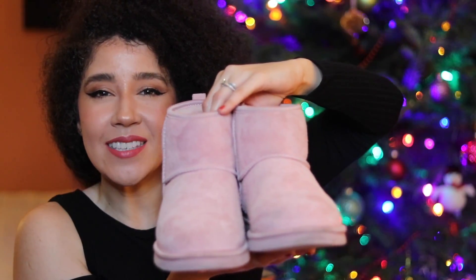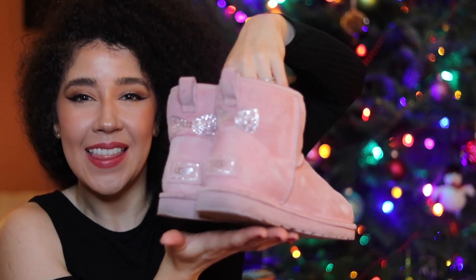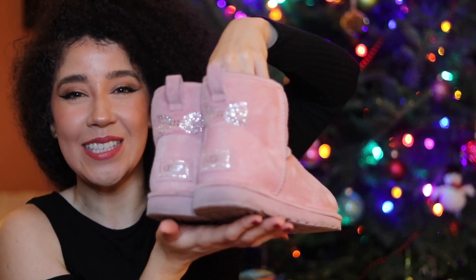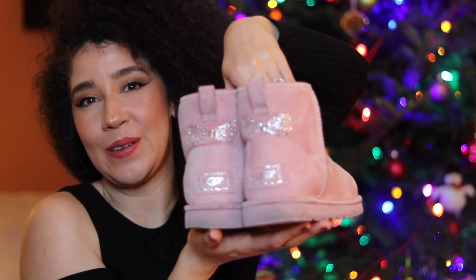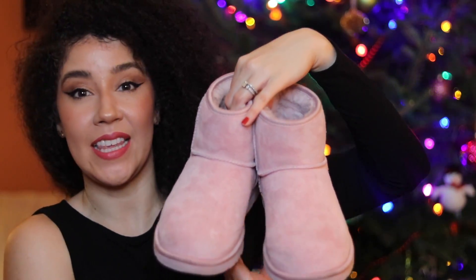My next favorite are these Ugg boots — aren't they so cute? They're pink, and you know Uggs have that sheep fur inside, so cozy. I love the cut on these because they're ankle cut, so they're not too high — if it's not too cold, you can get away with wearing them and you don't feel too hot. The extra cuteness on these is the back — I absolutely love the bow and the sparkle. Who doesn't love sparkle? These are my favorites, and when it's cold, your toes are so toasty.